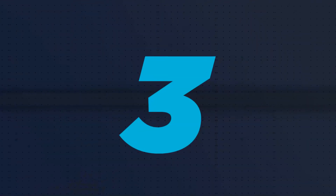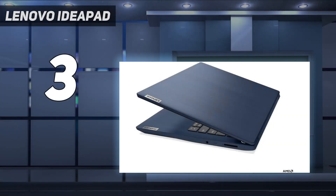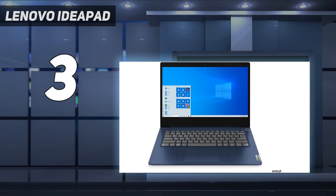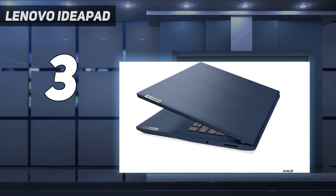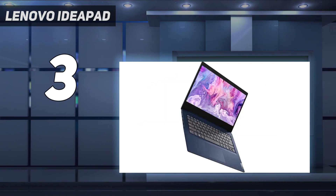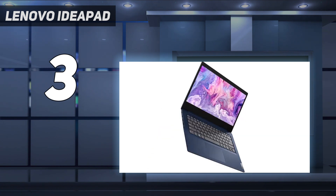At number 3: the Lenovo IdeaPad Slim 3i Gen 8, engineered for superior performance and durability. Equipped with up to 13th-gen Intel Core processors, it delivers exceptional responsiveness for multitasking and multimedia tasks. With a sleek arctic-grade design and military-grade durability, it's perfect for on-the-go use. The 15.6-inch FHD IPS display with narrow bezels offers an immersive viewing experience, while Dolby Audio ensures premium sound quality.